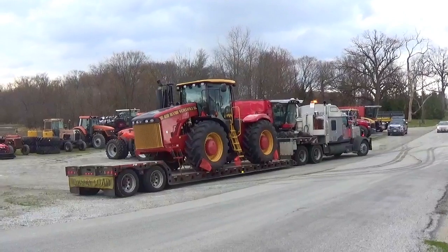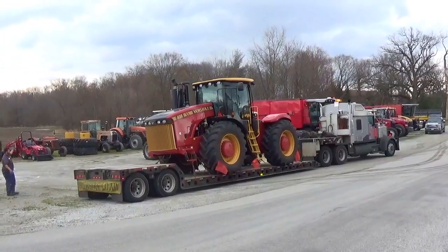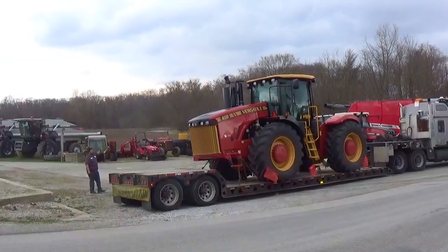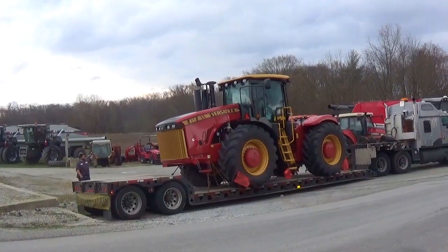This tractor also has a power takeoff installed from the factory. This is an option and can be added in the field later if necessary. You can also add a three-point hitch to this tractor, factory or field installed.